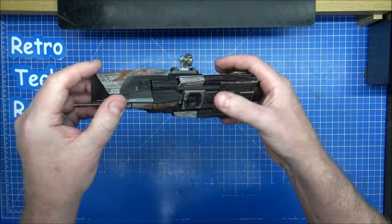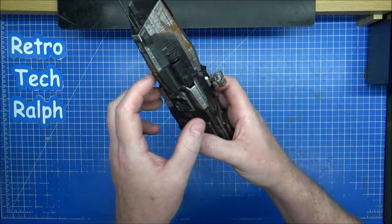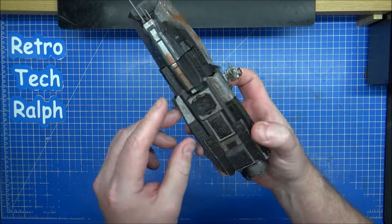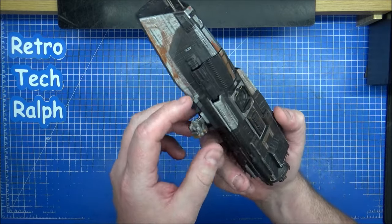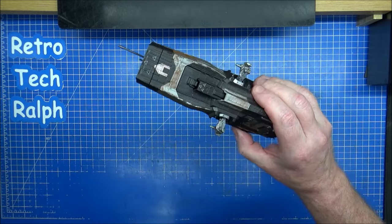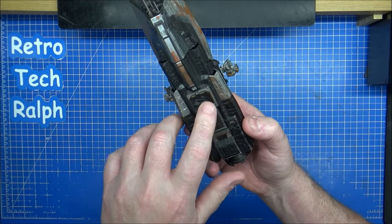I wonder if that one is a shuttle, a docking bay, or another rail gun that comes out. They look rectangular anyway — could be another gun coming off it. I'd say it's definitely a docking port, to be honest.